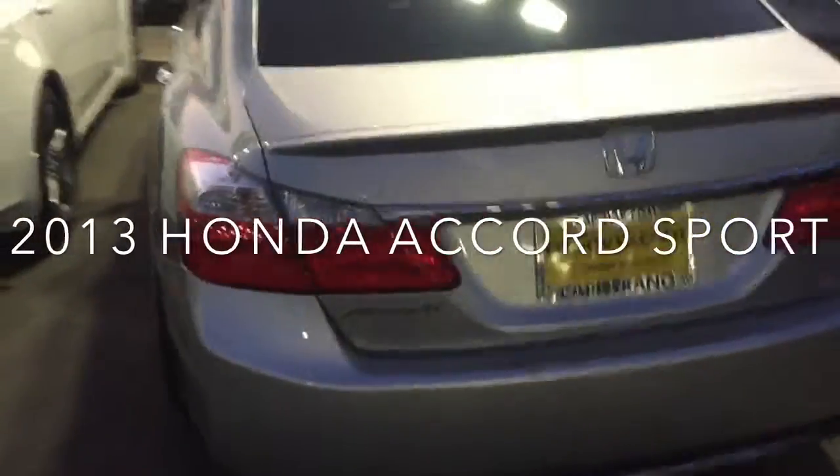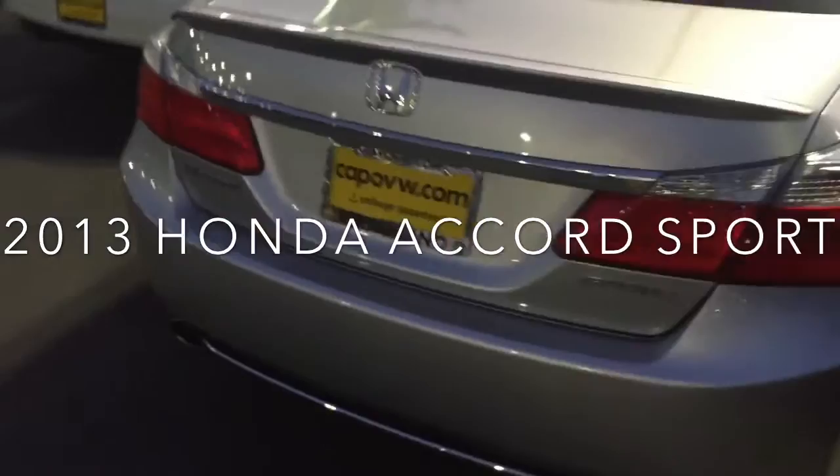Hey Justin, it's Mike over at Capistrano Volkswagen. I'd just like to take a moment to introduce myself and give you a quick look at the 2013 Honda Accord Sport that you inquired about online. Here's a quick look at the 2013 Honda Accord Sport — it's a really nice car.